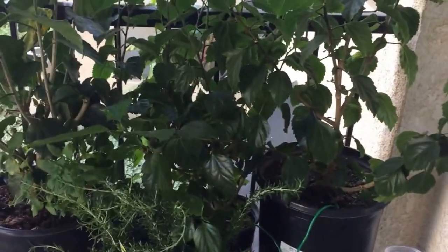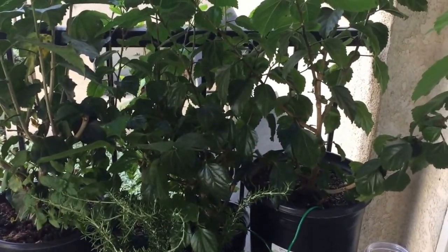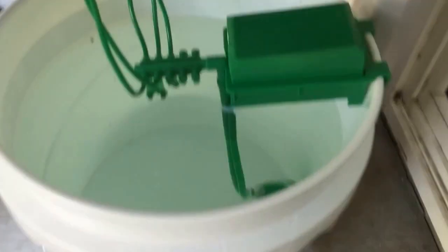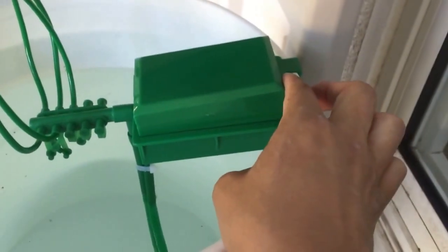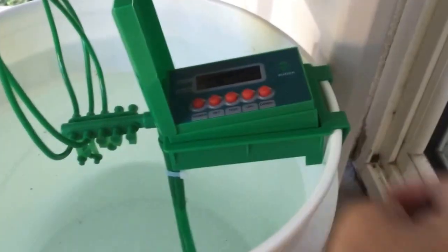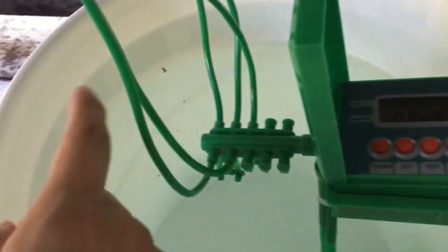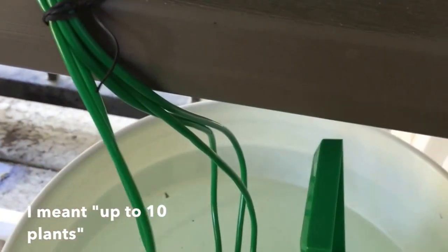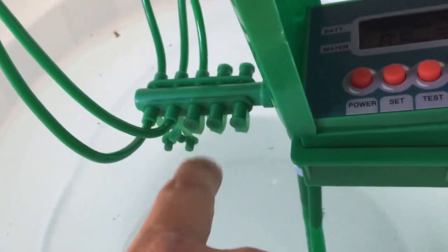They do consume a lot of water since it's getting pretty hot in the summer. What I did was recently installed this little bad boy here — it's a Continental Automatic Watering System. It has room for up to five plants, so you can hook up little watering holes. Those that are not used, you can pretty much just cap them off.